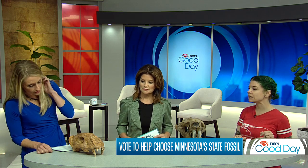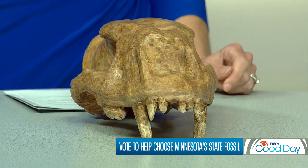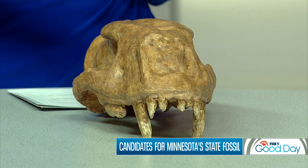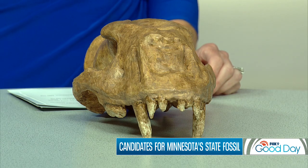The first fossil is homotherium, also known as a scimitar tooth cat, closely related to the saber tooth cats. However, it is different — the teeth are shorter and tend to be a little more curved. This particular specimen, the back of the skull, was actually found in a cave in Fillmore County. Every single fossil candidate lived in and was found in Minnesota.